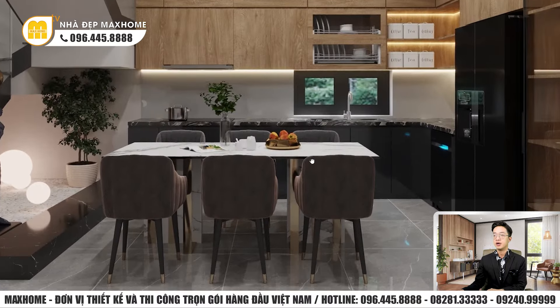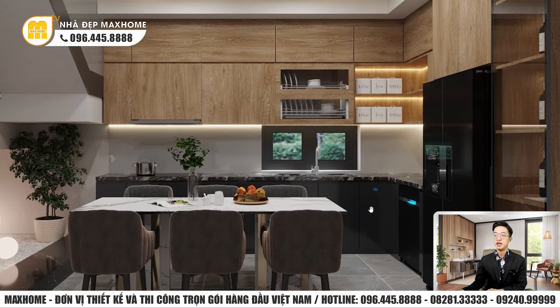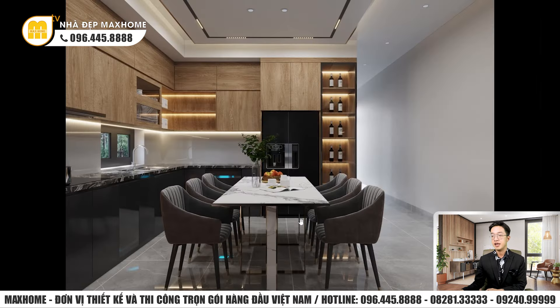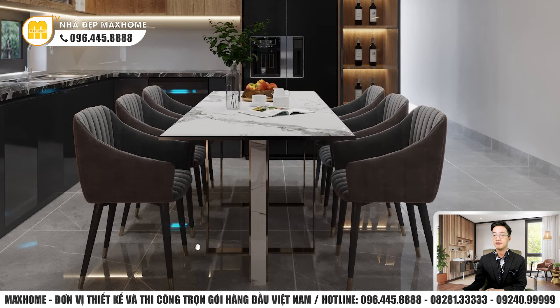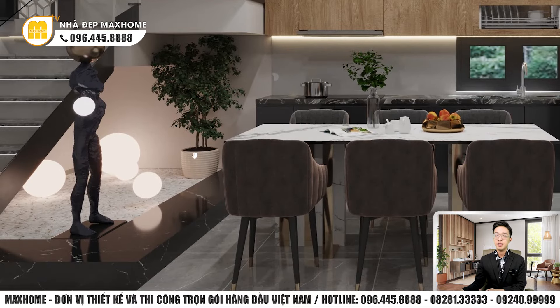Phòng bếp thiết kế tủ bếp hình chữ L, chất liệu gỗ MDF phủ melamine, phần trên phủ màu gỗ, phần dưới sơn màu đen. Màu đen trong nội thất dễ tạo cảm giác tù túng, bí bách và tối, nên cần chuyên môn và óc thẩm mỹ cao khi kết hợp. Vị trí bàn ăn có mặt bàn và chân đều bằng đá, viền inox mạ vàng titan, đặt 6 ghế ăn bọc vải nỉ khung sơn tĩnh điện màu đen. Ngay phía dưới chân cầu thang để trống, thiết kế như một tiểu cảnh khô có đèn, tượng và chậu cây, tạo không gian sinh động.